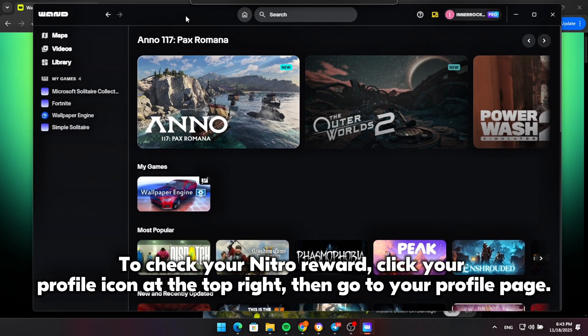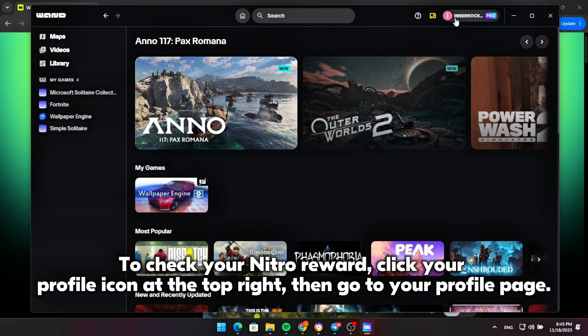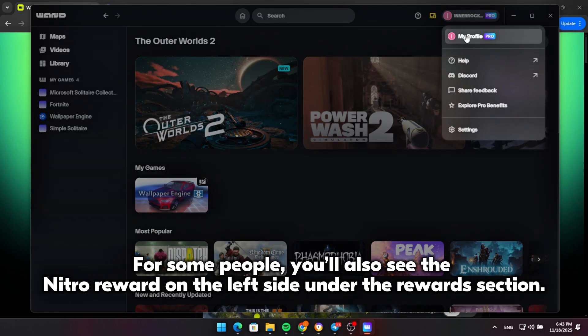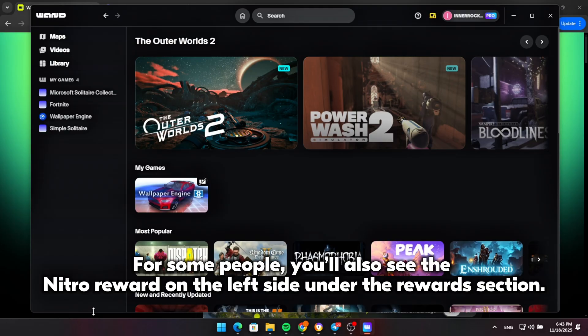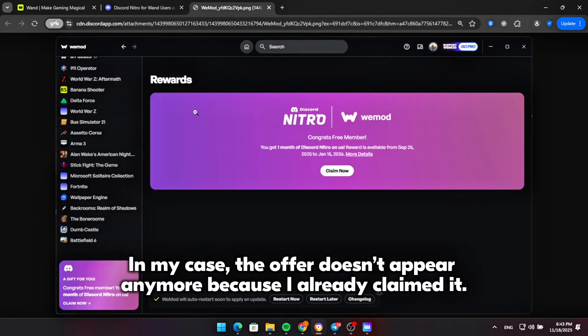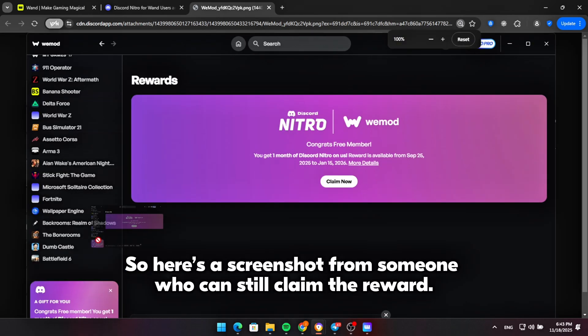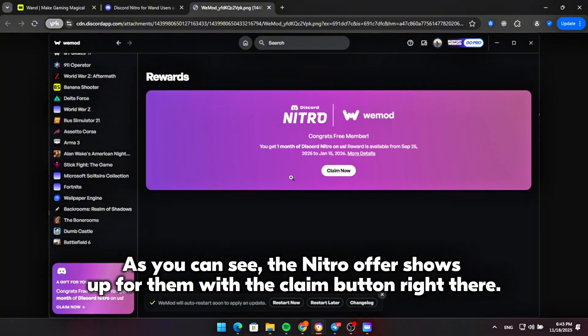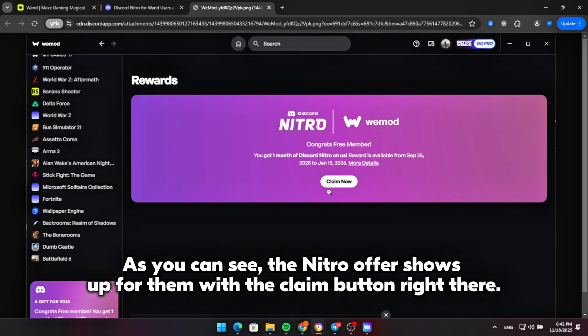To check your Nitro reward, click your profile icon at the top right, then go to your profile page. For some people, you'll also see the Nitro reward on the left side under the rewards section. In my case, the offer doesn't appear anymore because I already claimed it. So here's a screenshot from someone who can still claim the reward — as you can see, the Nitro offer shows up for them with the Claim button right there.